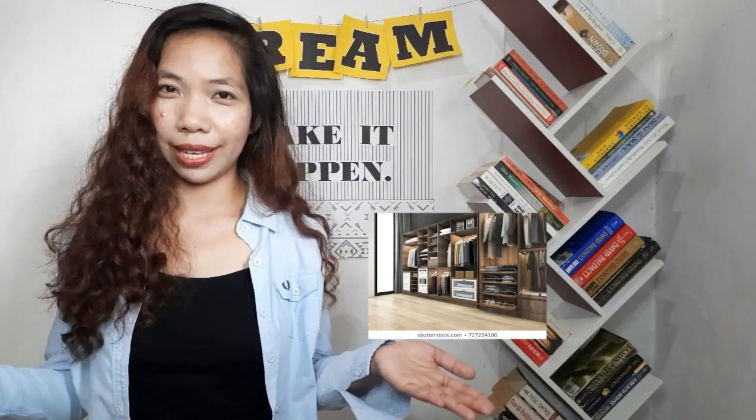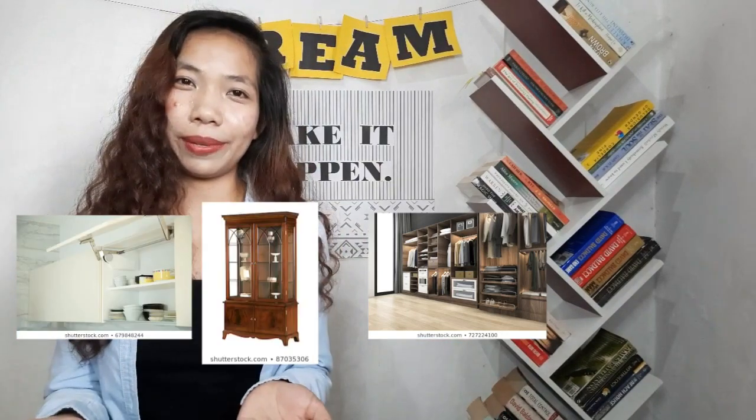Oftentimes we call this a cabinet, but this one is a cabinet too, and here is another cabinet. I think this is another Filipino thing — we tend to use one word or one name for almost everything which looks like it.